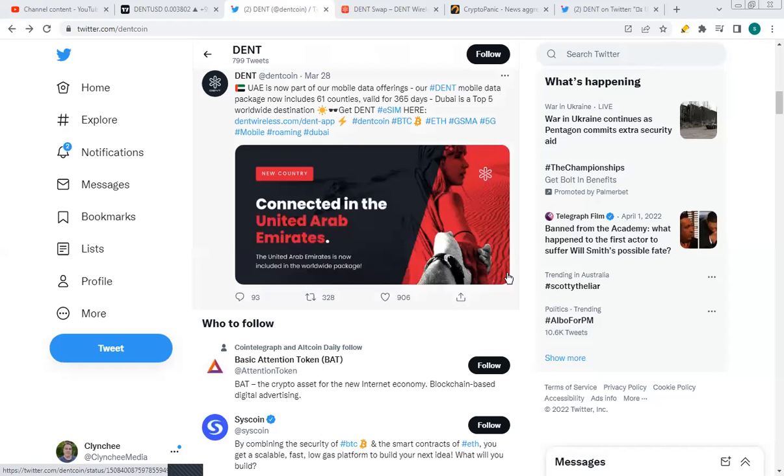So why might DENT be rising in price? One of the obvious main reasons is this article on the Twitter page of DENT: UAE is now part of their mobile data offerings. Their DENT mobile data package now includes 61 countries, previously 60 countries. The 61st country is the UAE, valid for 365 days. Dubai is a top five world destination, and as we all know, Dubai is becoming the place to be in crypto — a big thing for Dubai, a big thing for DENT, and a big thing for crypto.